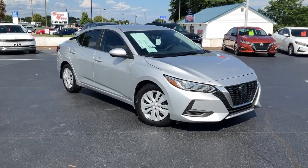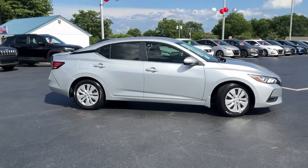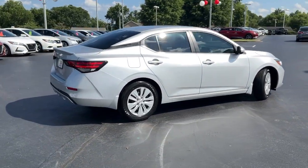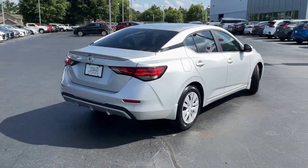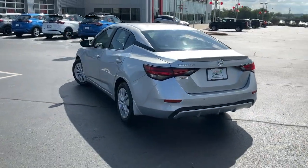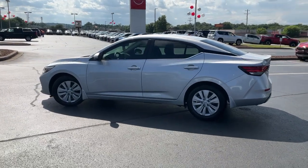Hop into the 2023 Nissan Sentra. Comfort, convenience, safety, and fun are all yours in the sleek and spirited Sentra. This mid-size four-door with modern flair delivers a roomy interior with plenty of creature comforts and thoughtful storage solutions, a suite of standard driver-assist safety tech, and an unmistakably sporty ride.